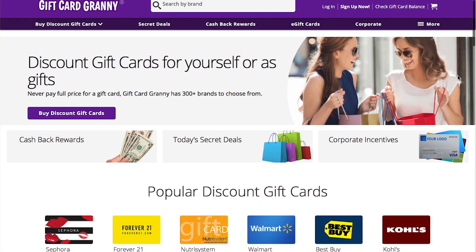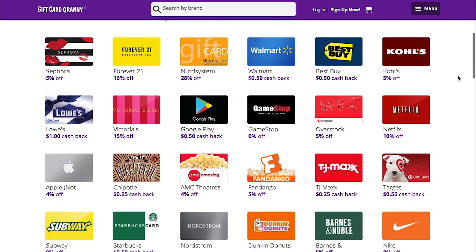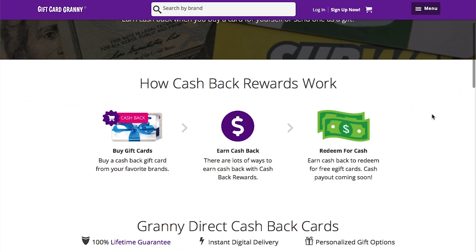Gift Card Granny is a website that lets you buy discount gift cards. You can buy them physical or as e-gift cards, and you can even sell your gift cards on this website. Not only can you save money on discount gift cards, but you can also get rewarded for buying those gift cards — Gift Card Granny has a rewards program for that.